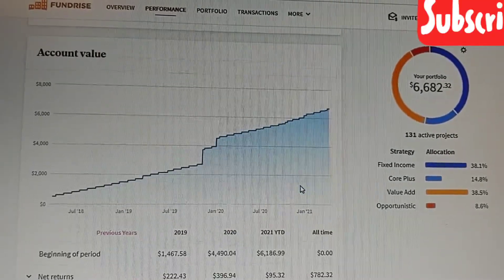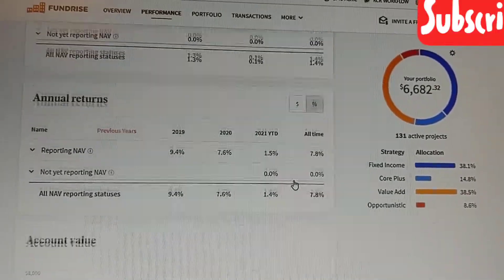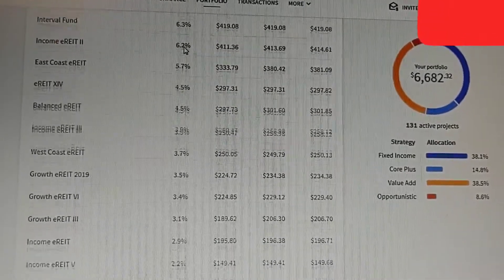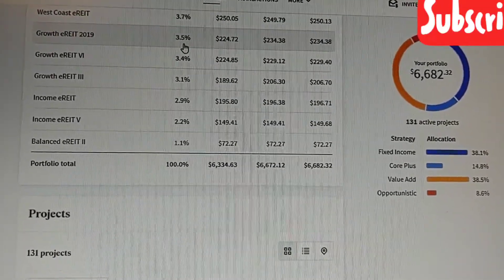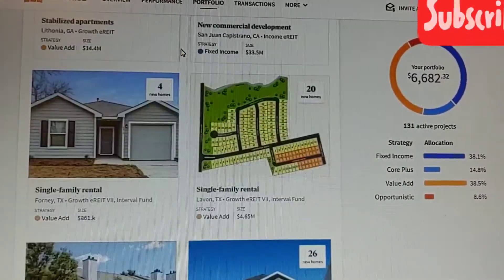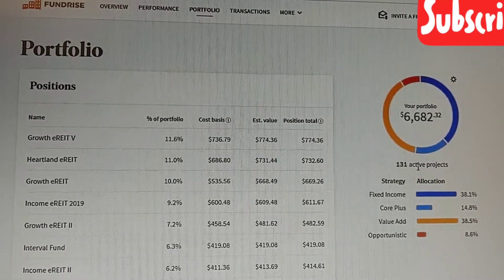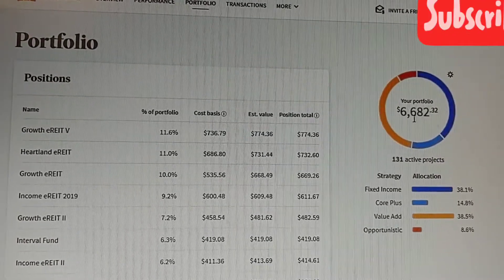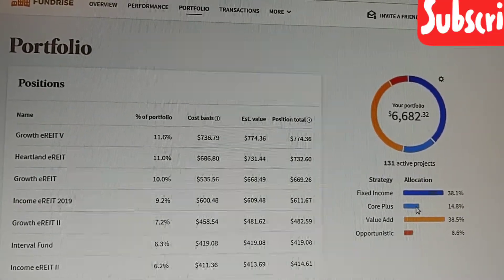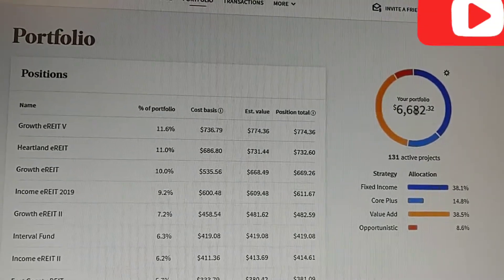You can see the account value over time — looks pretty good. Here's the portfolio, the various REITs that you invest in over time, because some close and some open, and it gives you a list of the projects that you're involved in. It's pretty interesting. Over here there's an allocation. I'm at growth and income because I want both. So there's some fixed income — Core Plus, it's called — Value Added and Opportunistic.